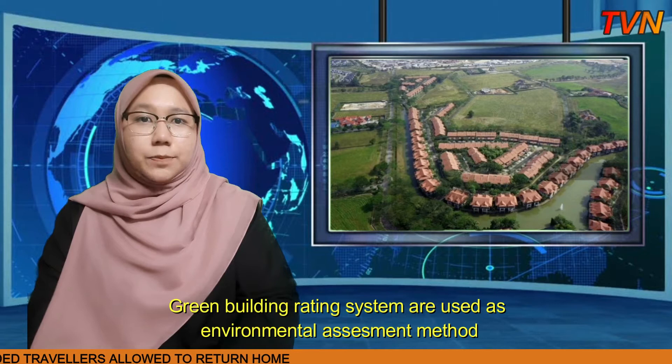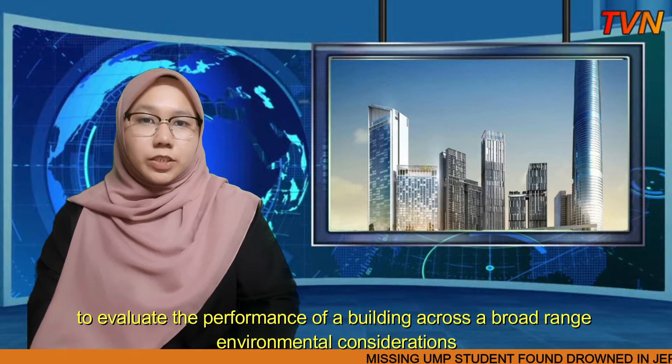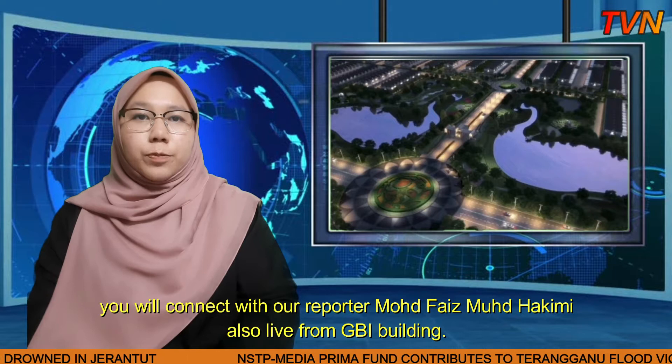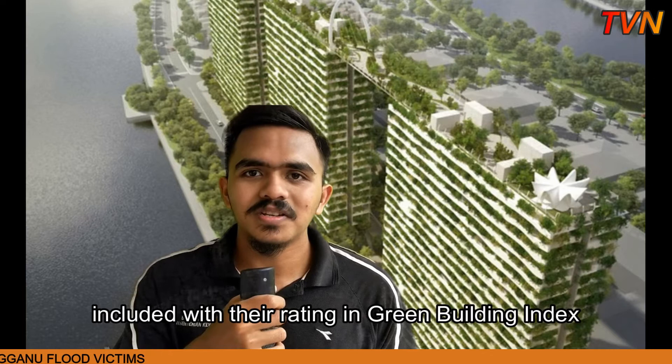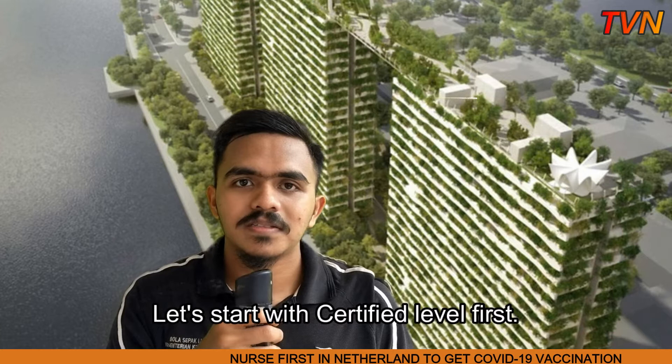Green building rating systems are used as environmental assessment methods applied for buildings, emerging as a widely adopted way to evaluate the performance of a building across a broad range of environmental considerations. Points are given for performance above benchmarks and current industry practice. To find out more about the green building index rating system, we will connect with our reporter Muhammad Faiz Muhammad Hakimi, also live from TBI Building. I am Muhammad Faiz. Today I will share about the building ratings in Green Building Index. In general, ratings in GBI are divided into four stages: certified, silver, gold, and platinum.